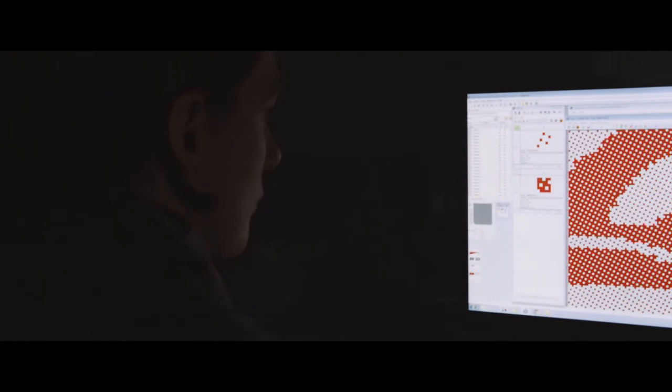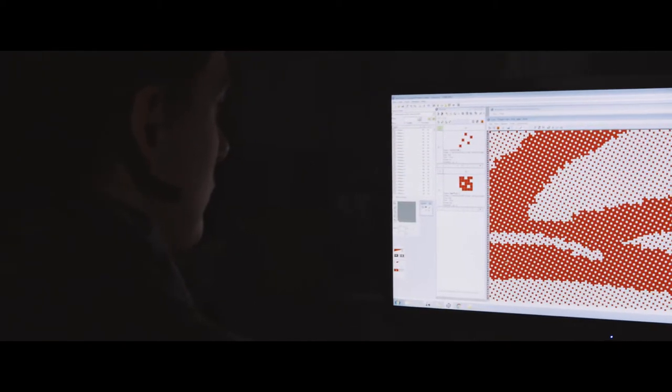Before, you used to cut and lace cards and it was quite a physical process. Now the skill is in the understanding of the software and the technology and how we can get that to translate a design into the jacquard technology.